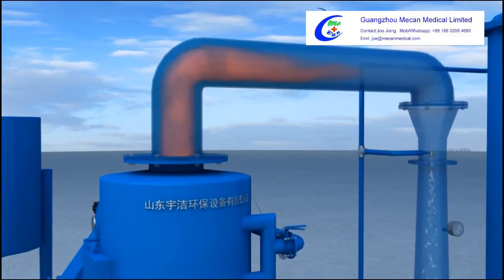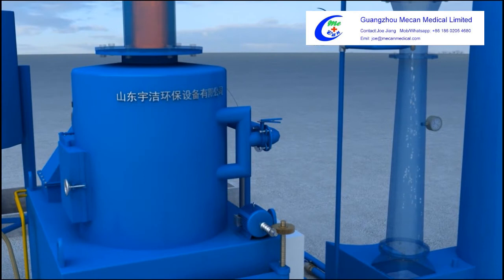The smoke stays in the combustion chamber for more than 2 seconds. The bacteria and heavy metals in the smoke are eliminated.